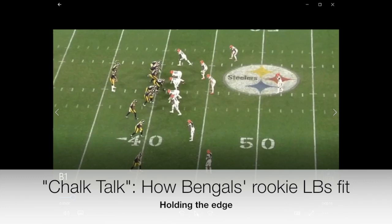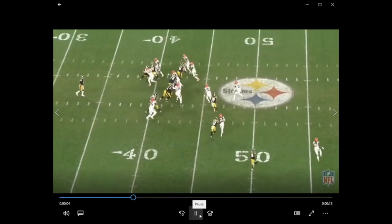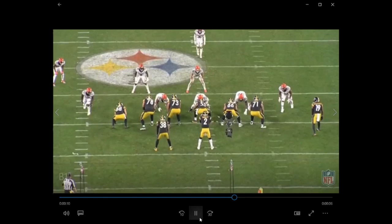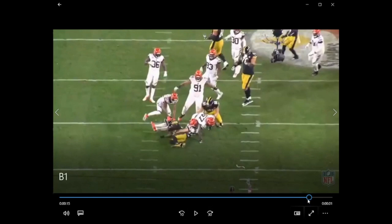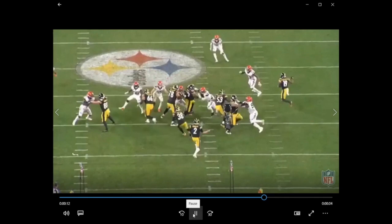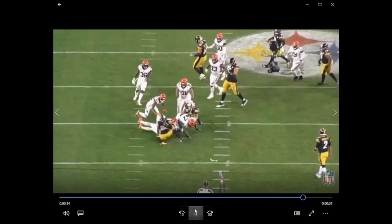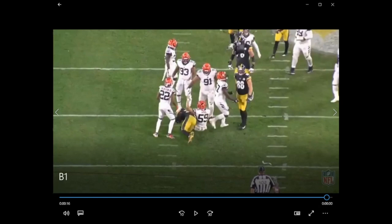Now we're going to talk about edge run support — playing on the edge. When the Bengals get into those three-four looks, it's not normally these guys out there as the outside linebackers. Generally those are the guys we think of as defensive ends playing outside linebacker — a guy like Hubbard, a guy like Dunlap, a guy like Carl Lawson. But Jermaine Pratt is walked up here as well. Pratt does a good job — he's got a tight end blocking on him, he holds the edge, doesn't disengage too fast and create a bounce opportunity. He waits for it to come to him and gets off. He does a pretty good job on that.